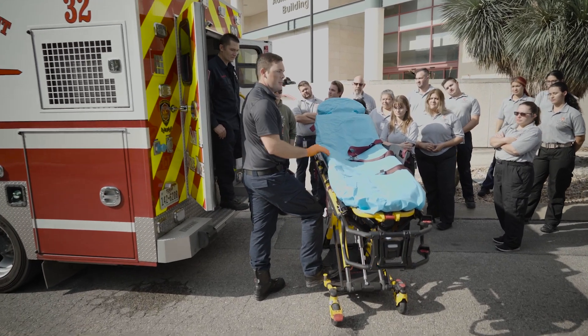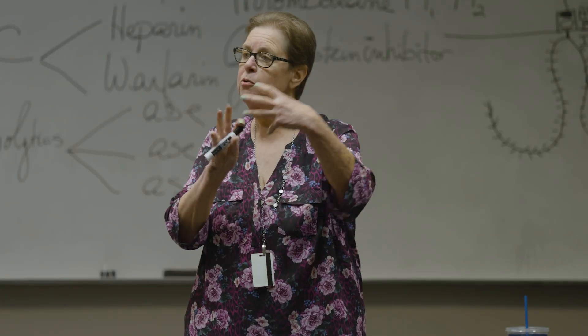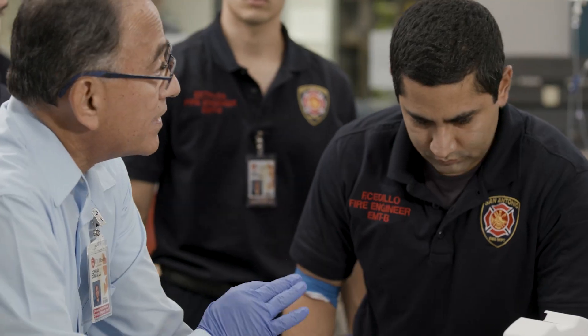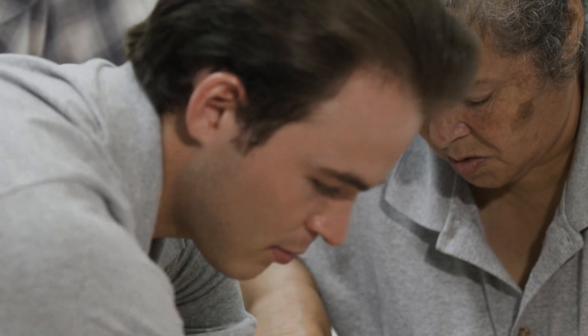Offered by the Department of Emergency Health Sciences in the School of Health Professions, the paramedic certification program blends classroom learning and clinical skills training, all designed to expose students to the variety of patient scenarios they will encounter.